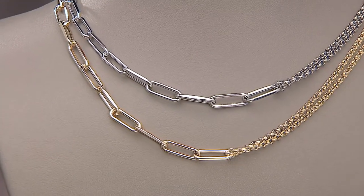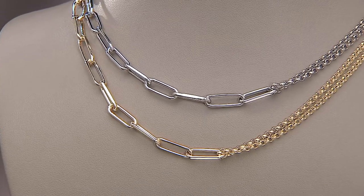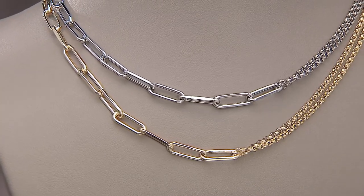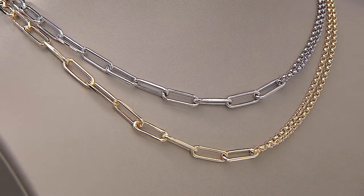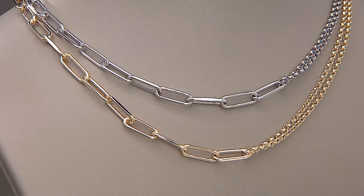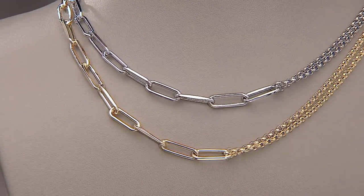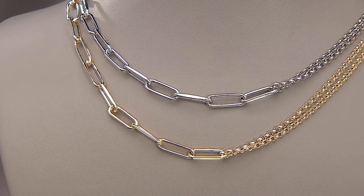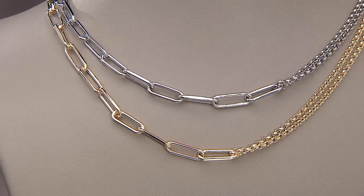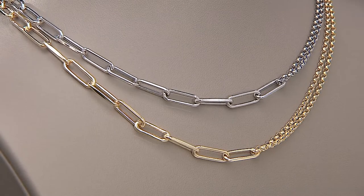This is just the best way to invest in a paperclip link because you're not just getting the paperclip link — you're also getting a rollo chain times two. This is like three looks in one because you can show just the half that is the paperclip, just the half that's the two rollo chains, or both of them together. This is how you make the most of your investment, and you do it when it's on sale.